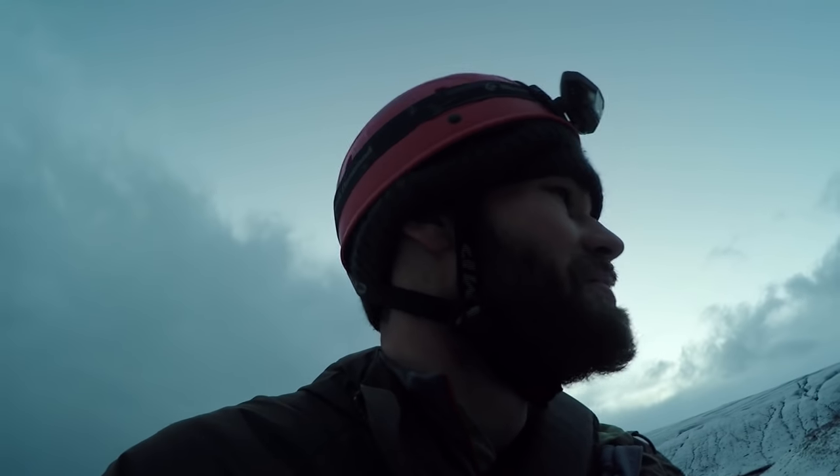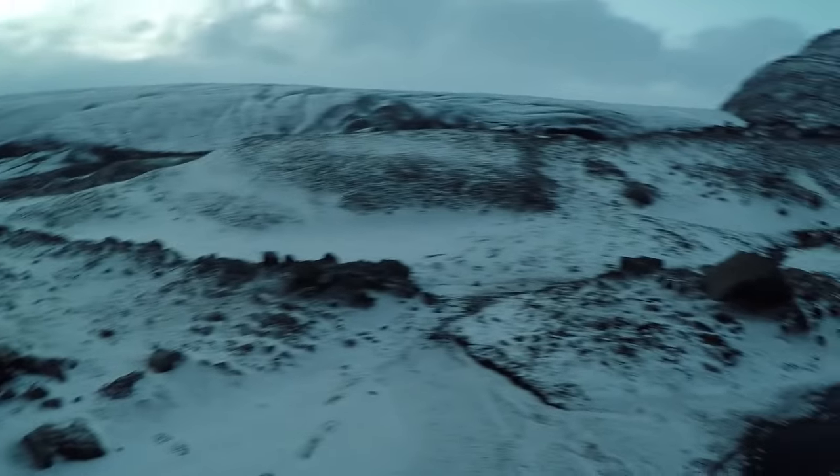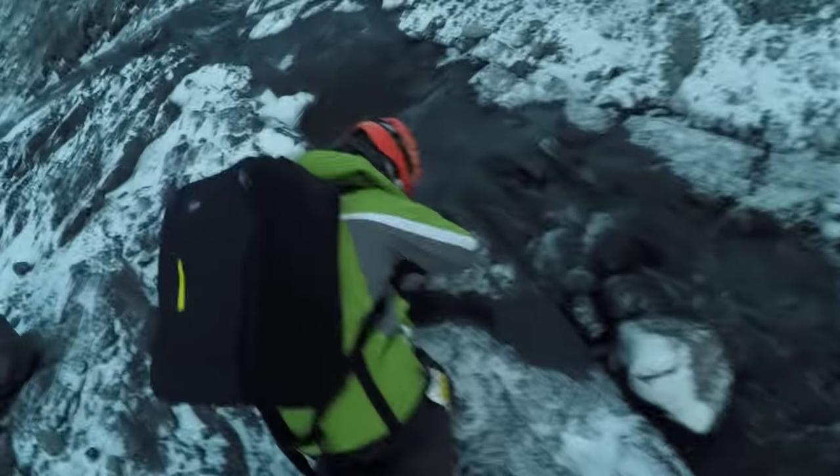I know I said the other day at the waterfall that it was the craziest thing I'd ever seen — and I was wrong. This is the craziest thing I have ever seen. That ice cave and this landscape — I mean, this is not earth. I can't believe it. Working on B-roll shots here.